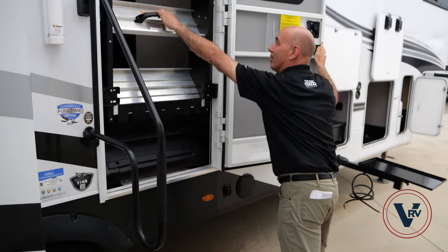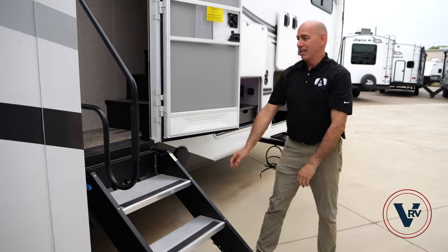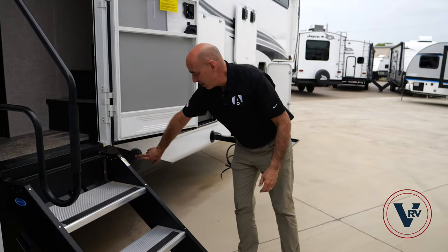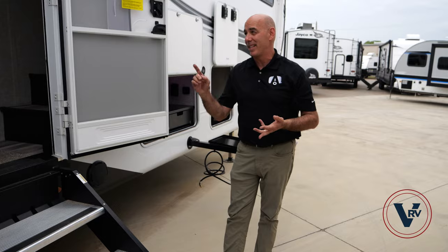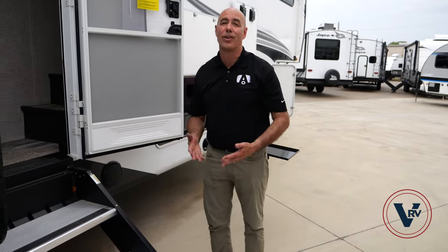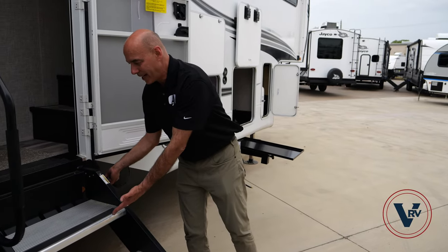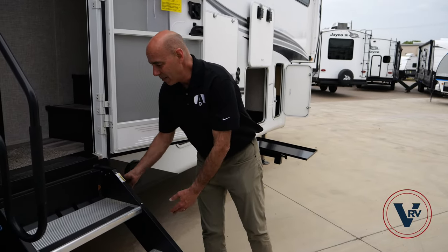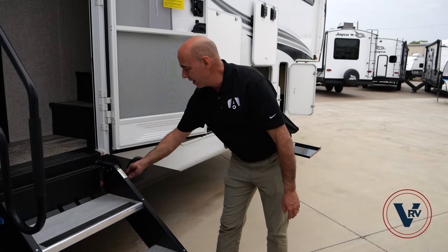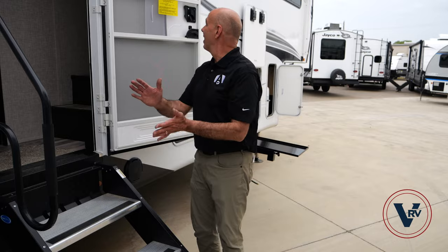To stow the steps for travel, pop them in here, close the door, pop the grab handle in, and you're ready — just that easy. Opening in reverse order, simply grab it and pull it down. There are JBL-branded speakers out here and an entertainment system with JBL speakers inside as well — JBL's a great brand. There's also a courtesy blue light under here which makes entering and exiting the coach a lot safer at night.